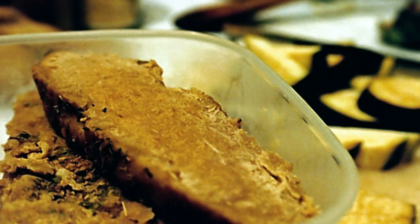5. Seitan. Seitan is a protein-rich food that is made from wheat gluten. With approximately 25 grams of protein per 3.5 ounces, seitan is a great choice for those following a vegetarian diet.